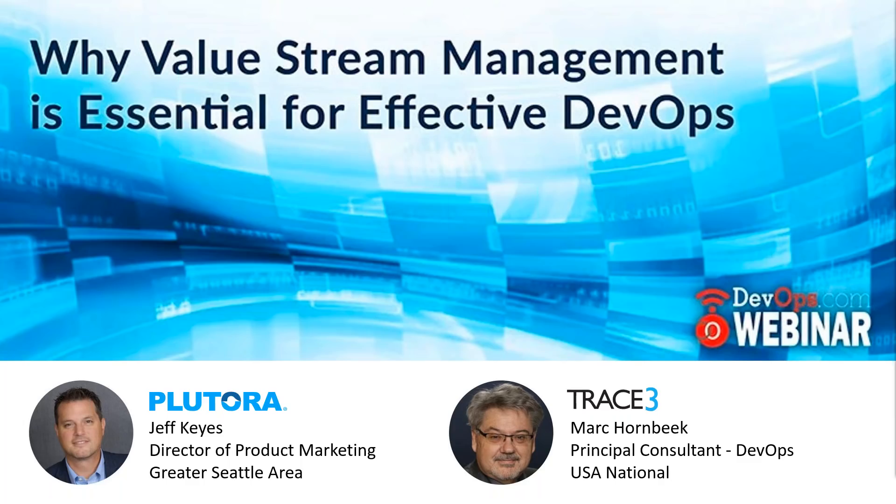Our speakers today are Jeff Kais, director of product marketing at Kutura, and Mark Hornbeek, who is principal consultant for DevOps at Trace3. Welcome, gentlemen. Thank you so much for joining me today.